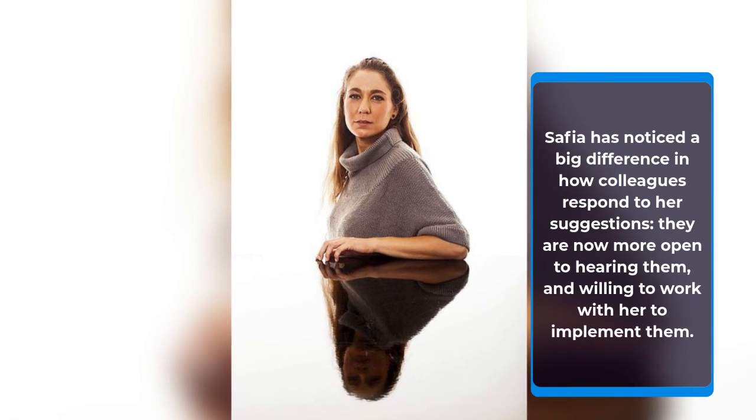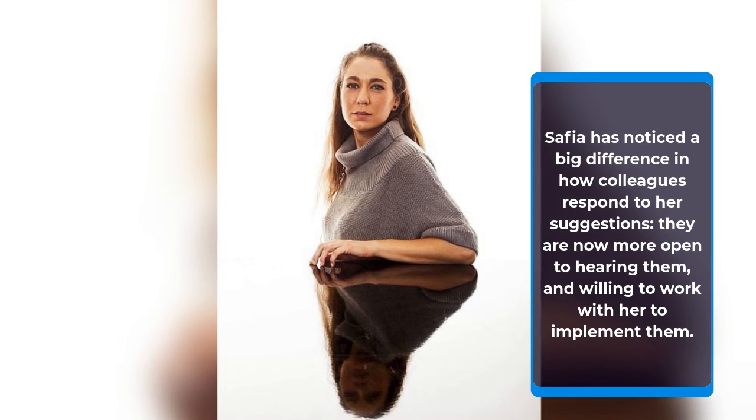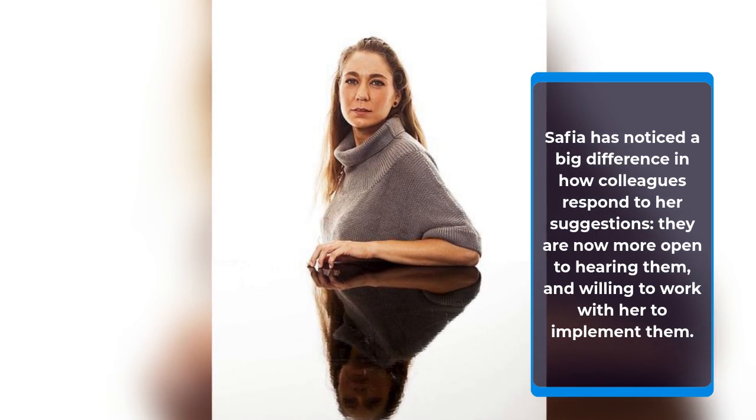Safiya has noticed a big difference in how colleagues respond to her suggestions — they are now more open to hearing them and willing to work with her to implement them.